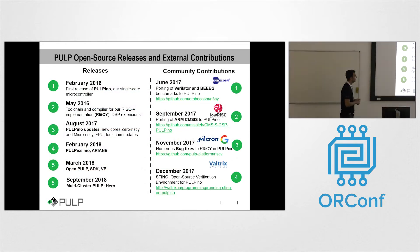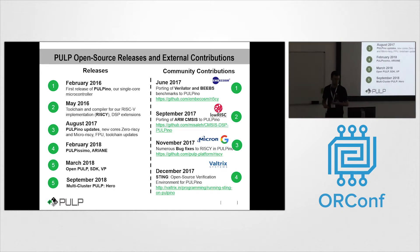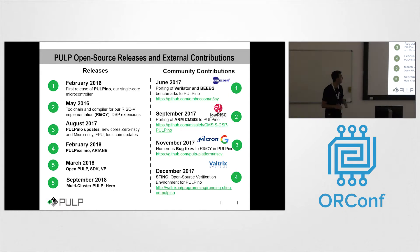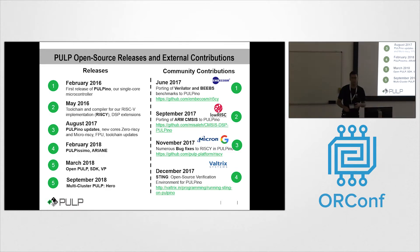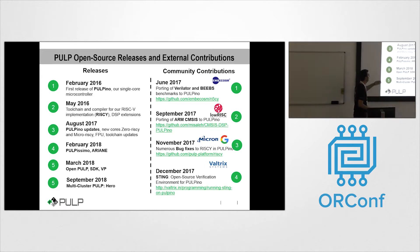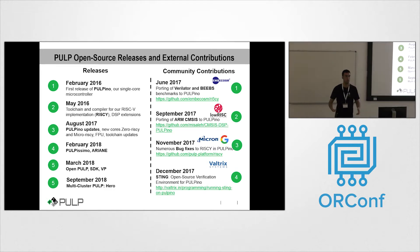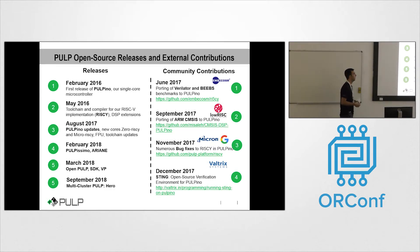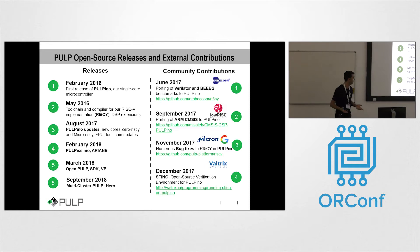Since the project started five years ago, we made the first release of our IPs in 2016 when we released our first Palpino platform, mainly because of platform stability. But starting from this year, all our IPs — software and hardware IPs, the platforms, and the infrastructure — reached a maturity that we believed was enough to be open-sourced to the rest of the world.